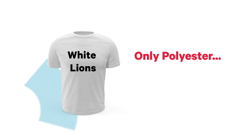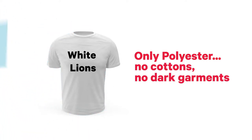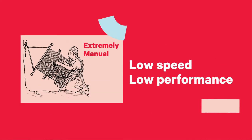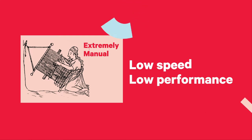Alternatively, you could choose dye sublimation, but you could only use it on white polyester fabrics and could not print white. Or you could go a different route that inevitably would prove extremely manual, low resolution, not durable, and not for short runs.